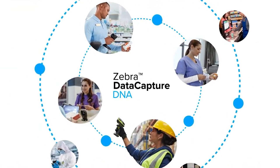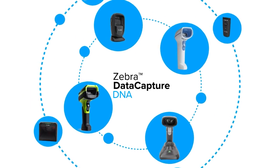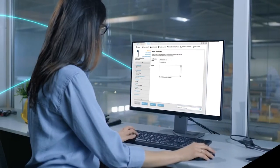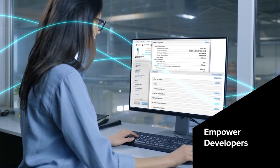Give IT hassle-free scanner management and real-time actionable insight. Configure your scanners at the point of use. And empower developers to create data-intensive apps without difficulty or delay.